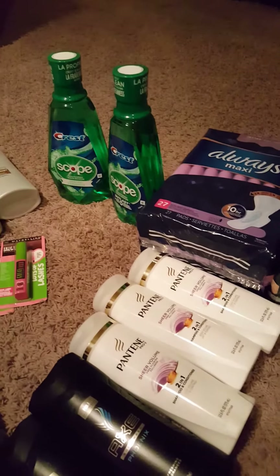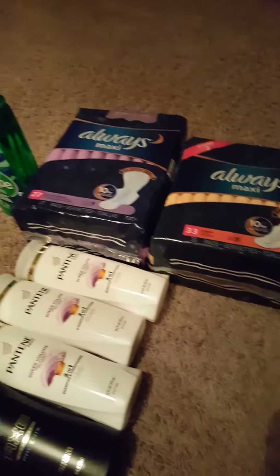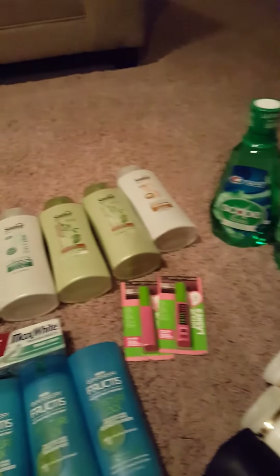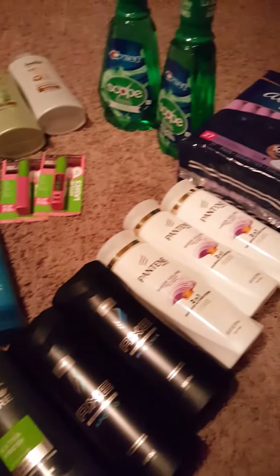Hey guys, good night! I'm finally launching my first YouTube video. This is a small haul — I went to CVS and picked up a few items. As I said, it's a small haul, just a start.